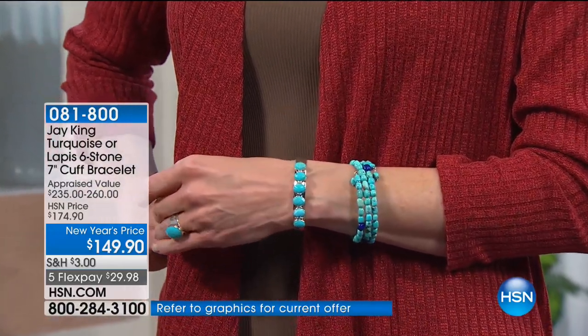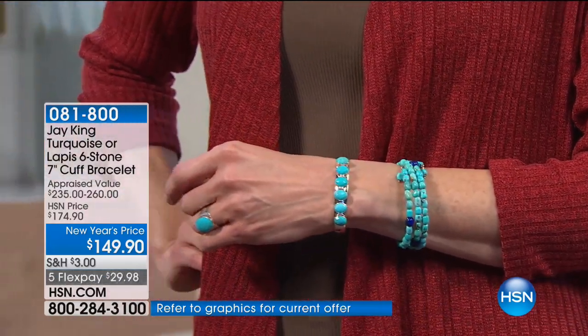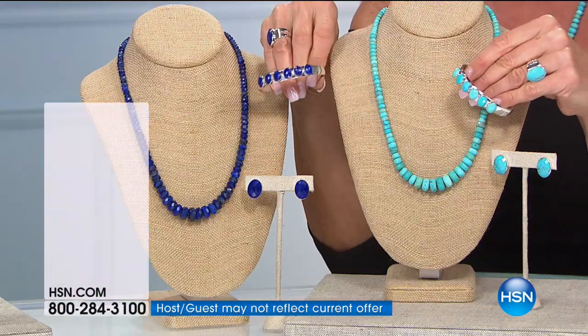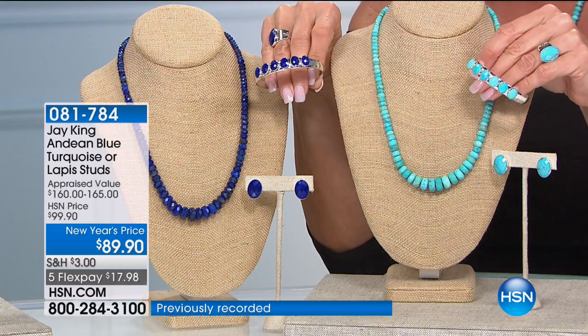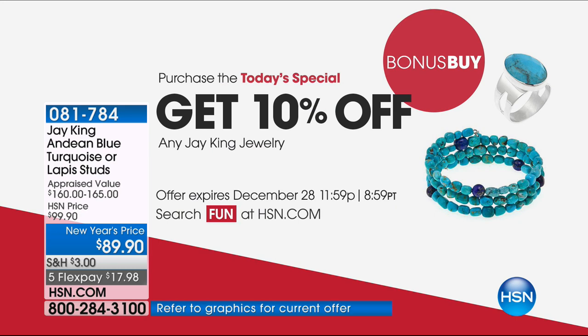When we talk about FlexPay, we make it very affordable — it's $29.98 over the next five months. Also, if you pick up our Today's Special, you get 10% off all other items from Jay that you pick up today. That's called our Bonus Buy. So on any Jay King jewelry, just get the necklace and it's an additional 10% off.